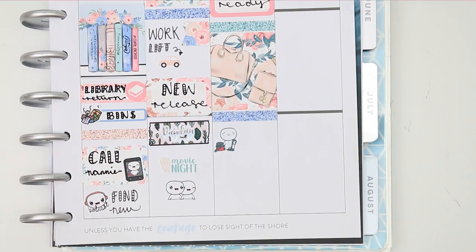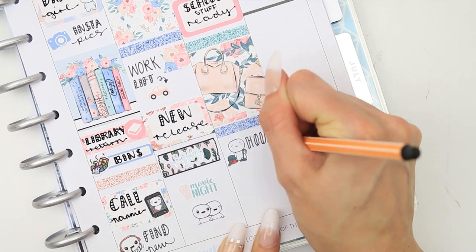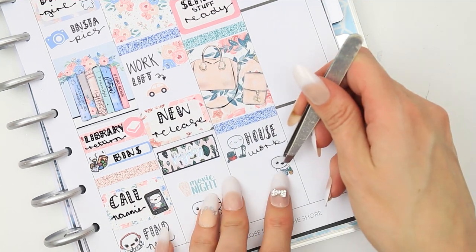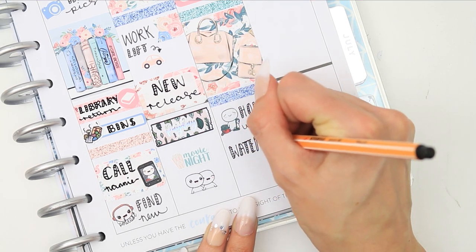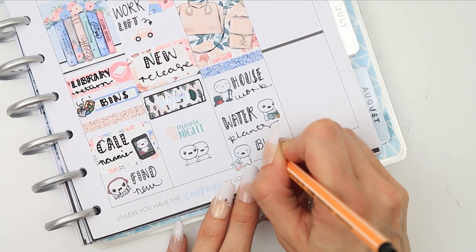For housework I marked that with the pop-it from the home life sheet with the little Henry the hoover — I have a Henry myself. I also need to go around and water all my indoor plants so I used the little pop-it watering the plants. At the bottom I've got the pop-it crying with the bill sticker.